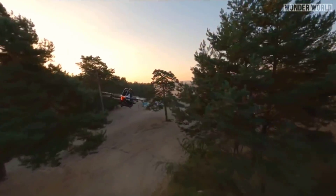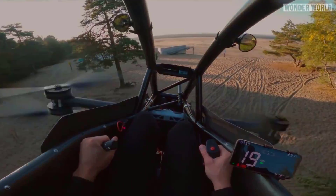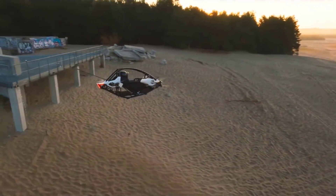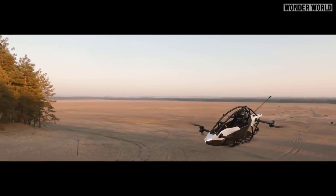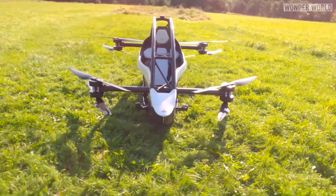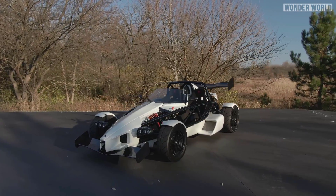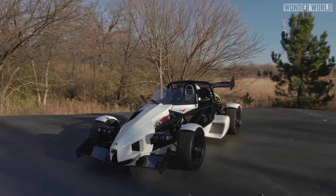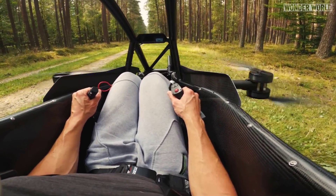Just take it out to a beach or a forest trail somewhere, unload it, take off and have fun. The Jetson 1 kind of reminds me of the Ariel Atom sports car, which has a lightweight exoskeleton frame around the driver, but other than being lightweight and looking like the Ariel Atom, this sports car can fly.